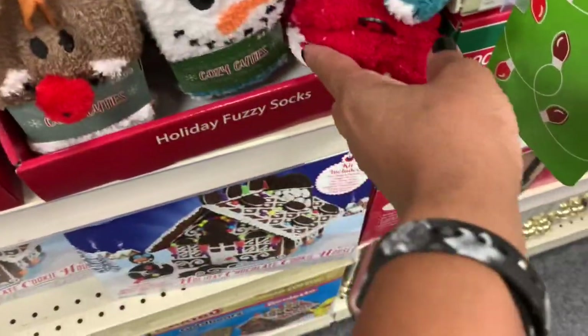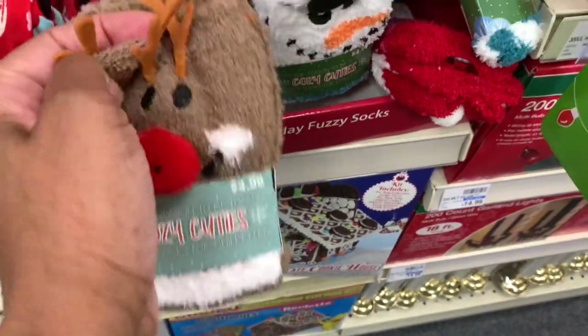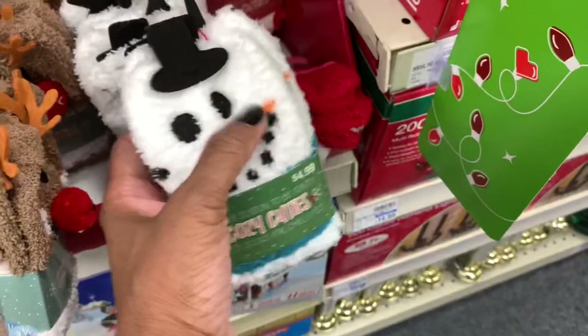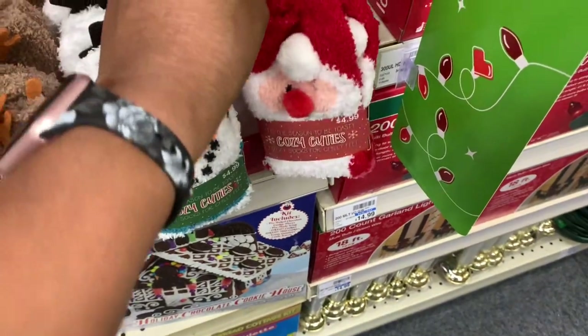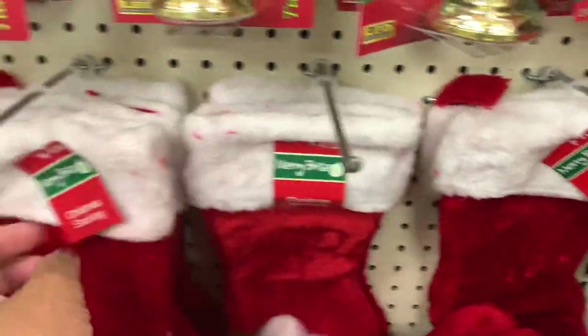Here are some of the holiday fuzzy socks right here — you get Rudolph, the snowman, and Santa. These are going for $4.99. They have the Christmas stockings there — all of these are $1.99.